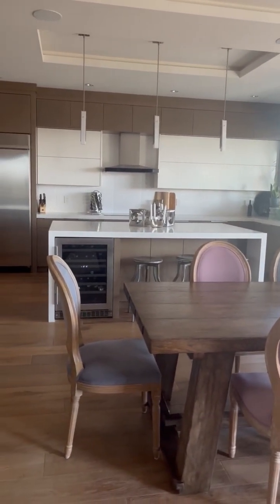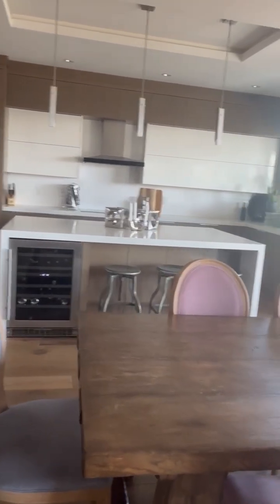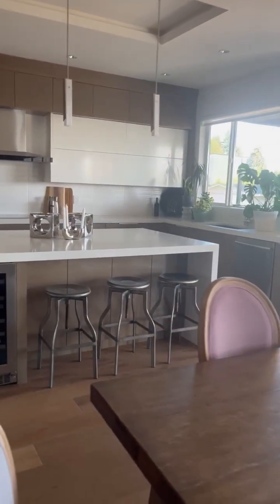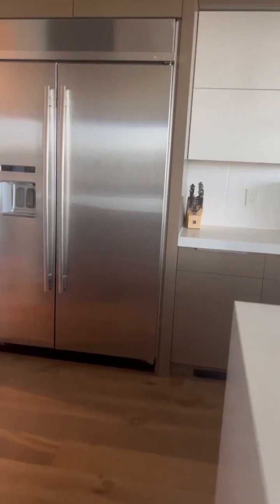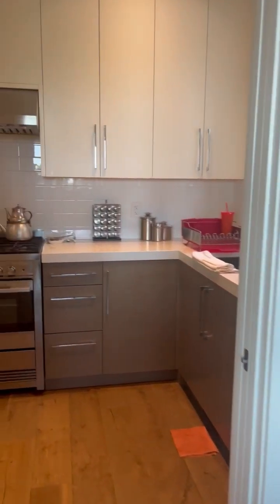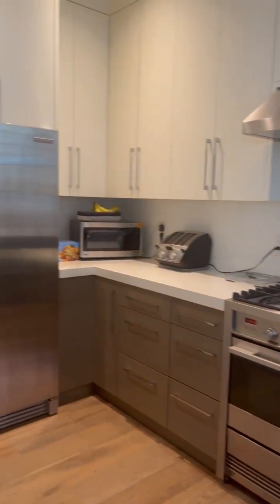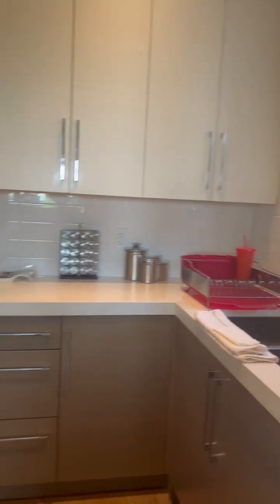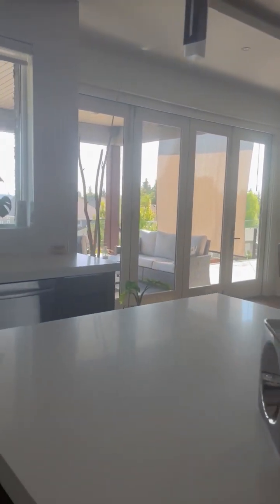We have a main kitchen here — I love flowers, so I have some flowers here. Then we'll go to the spice kitchen. Mostly we do cooking in the spice kitchen, and there is enough space to cook anything we want.